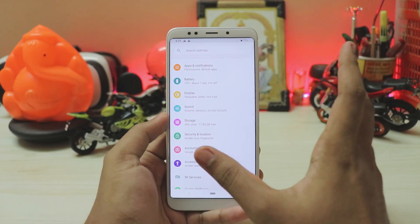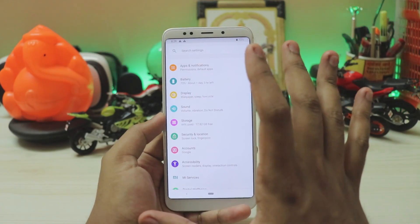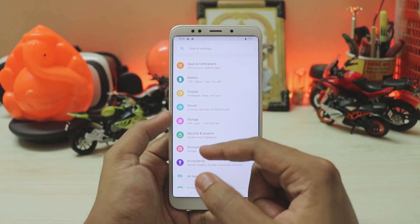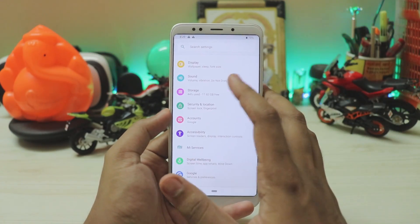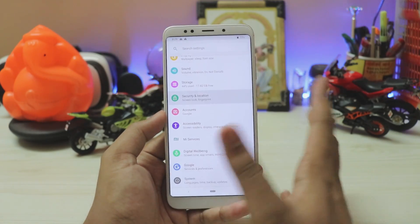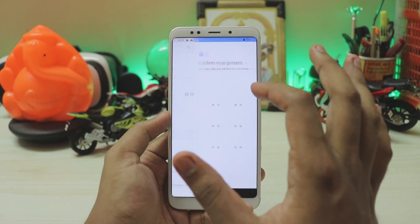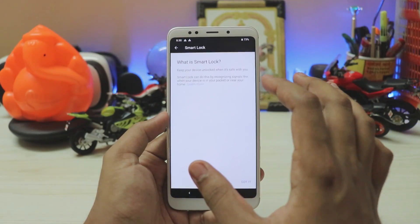Moving to sound — as this is an Android One device, it should have Mi Sound Enhancer, but it just doesn't work here. So you can always use Dolby Atmos or Viper FX or anything you like. In security and location, there's no dedicated face unlock, but you can go to Smart Lock — and it turns out you do have trusted face, so you can actually enroll your face here.